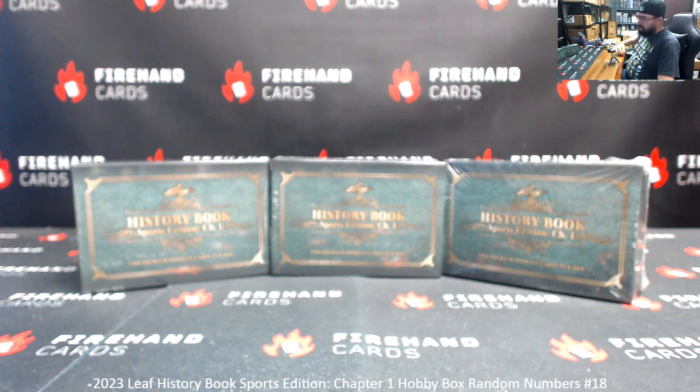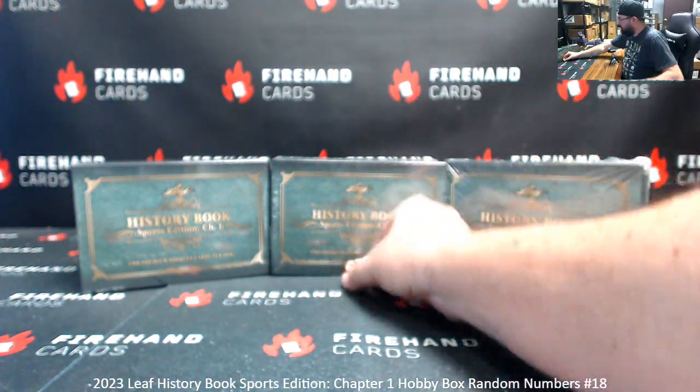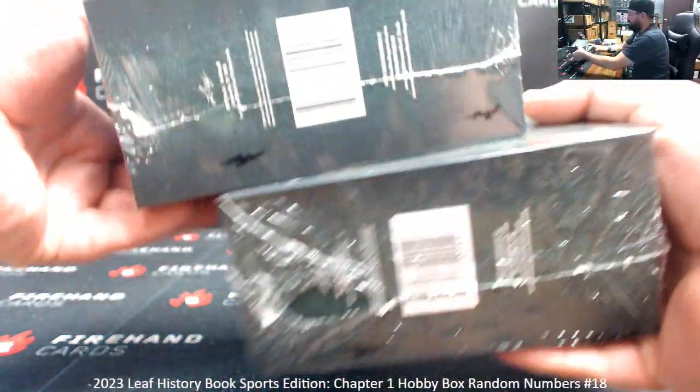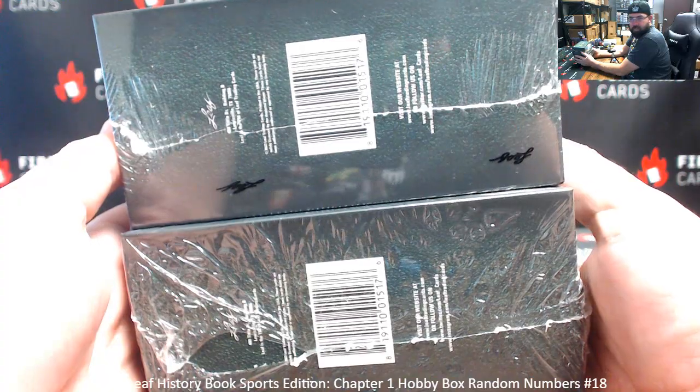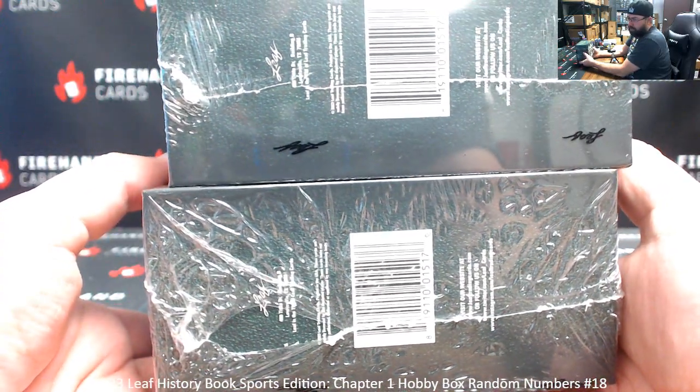Here we go. Good luck. All right, five clicks in the randomizer. Rolling a five means we're going to use the box here in the middle. These two boxes here will be held for breaks 19 and 20. If you guys want to see those breaks today, let's get that Topps Chrome Formula One filler sold out.